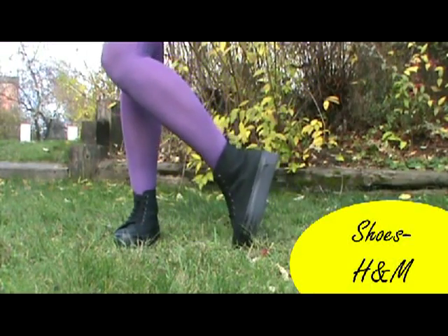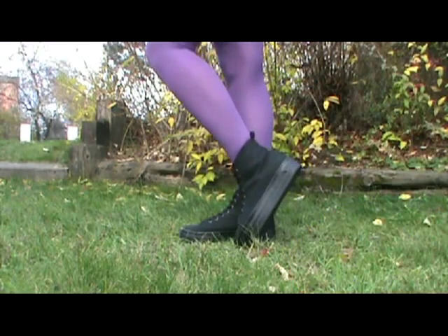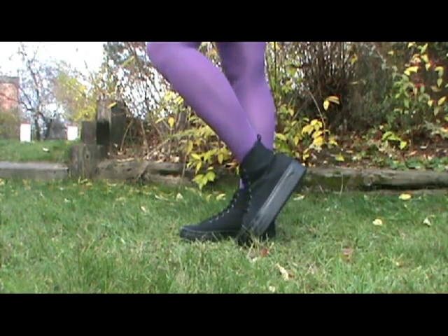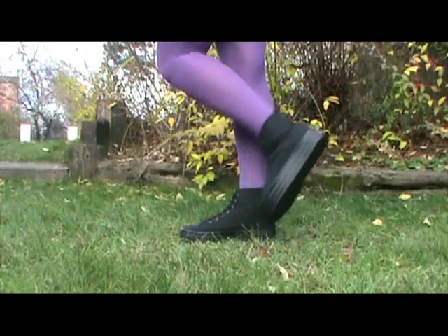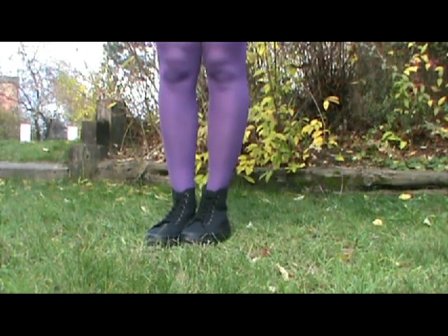And those amazing shoes from H&M — can we just admire them for a second? They are so comfortable and they look gorgeous every single time you wear them.